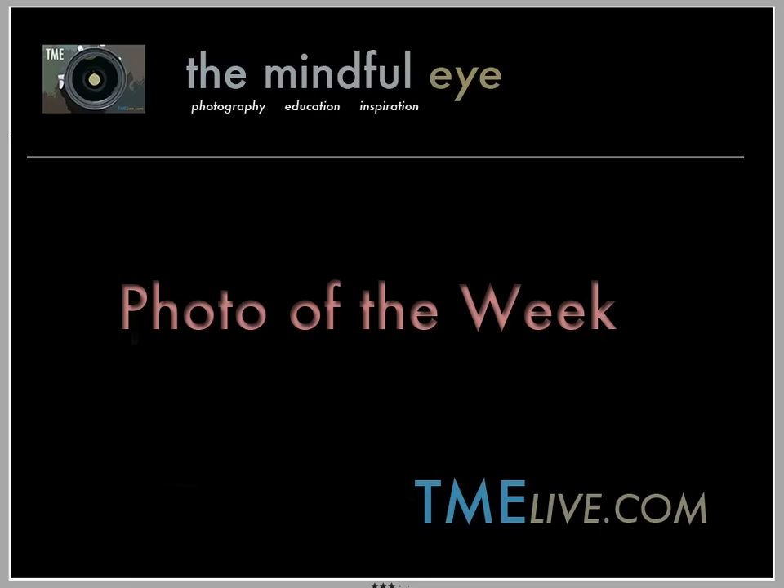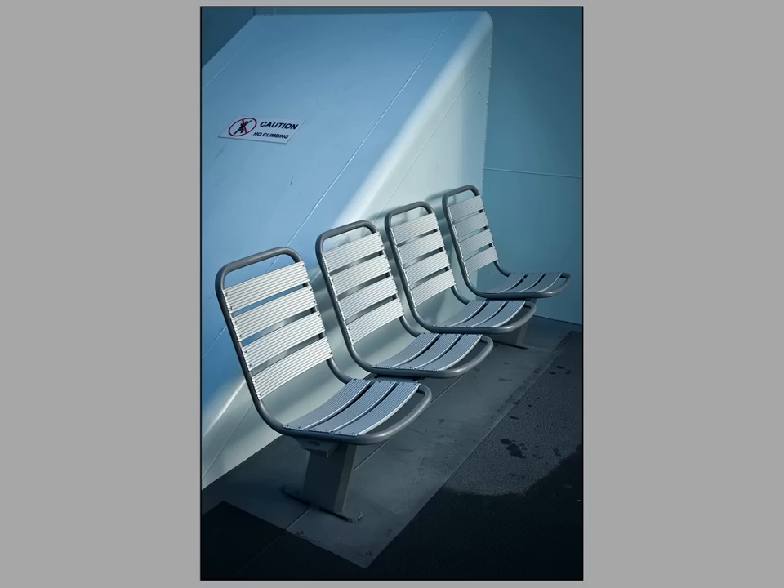Hi everybody, this is Craig Tanner for the Mindful Eye and the Photo of the Week on the Daily Critique. This week's Photo of the Week was created by Frank, who is an advanced photographer from Germany.